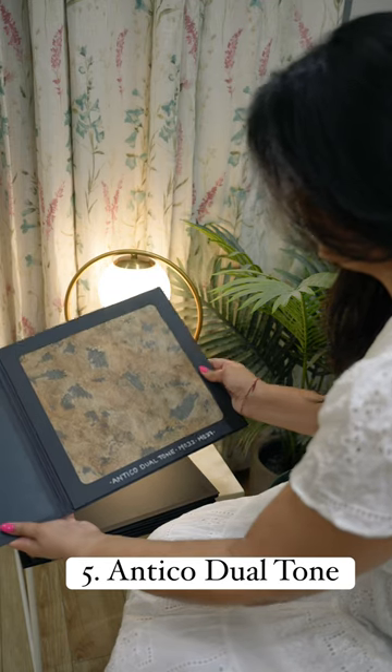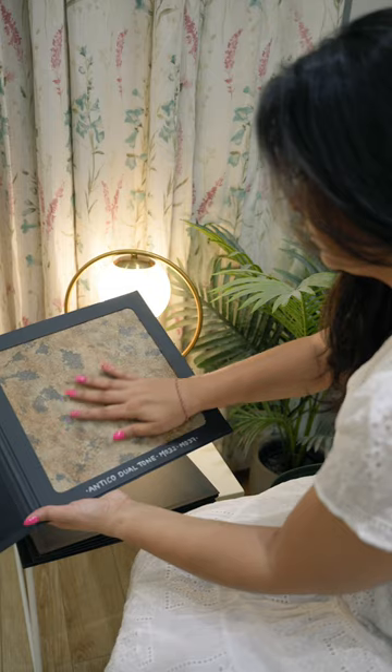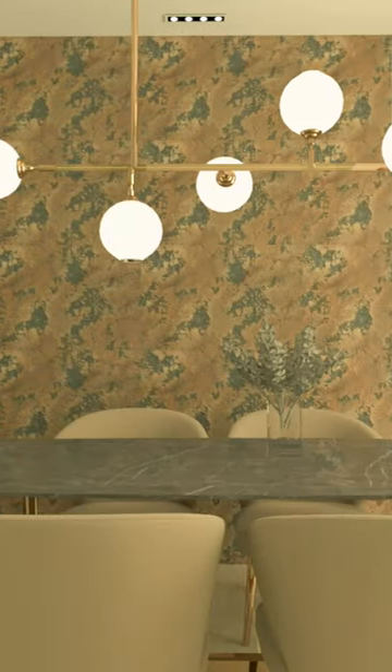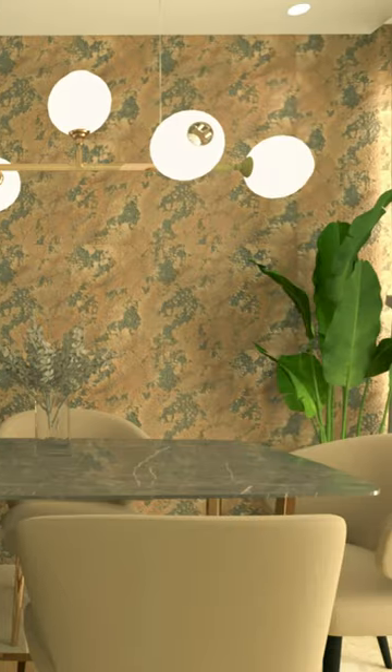Lastly, this dual tone with ancient patina effect is so rich, classy and versatile. I am adding this in this dining room with a marble and metal diamond set. Totally royal and luxurious for a big Indian meal.